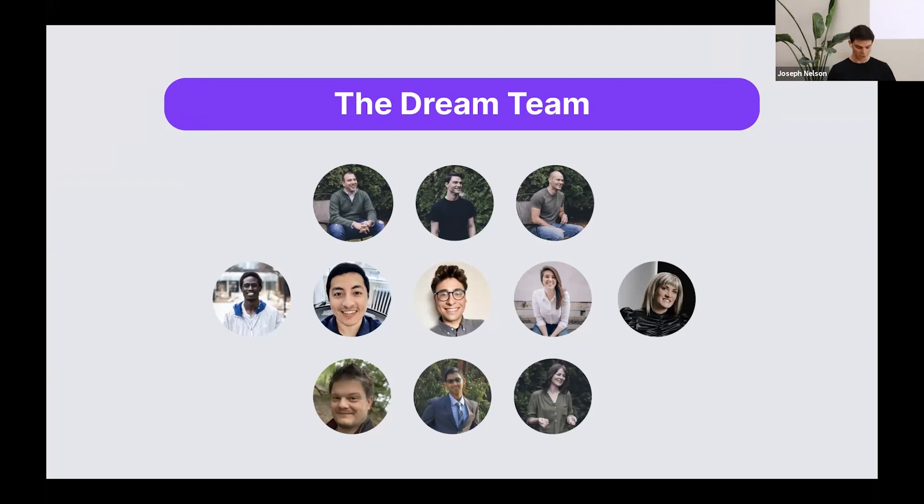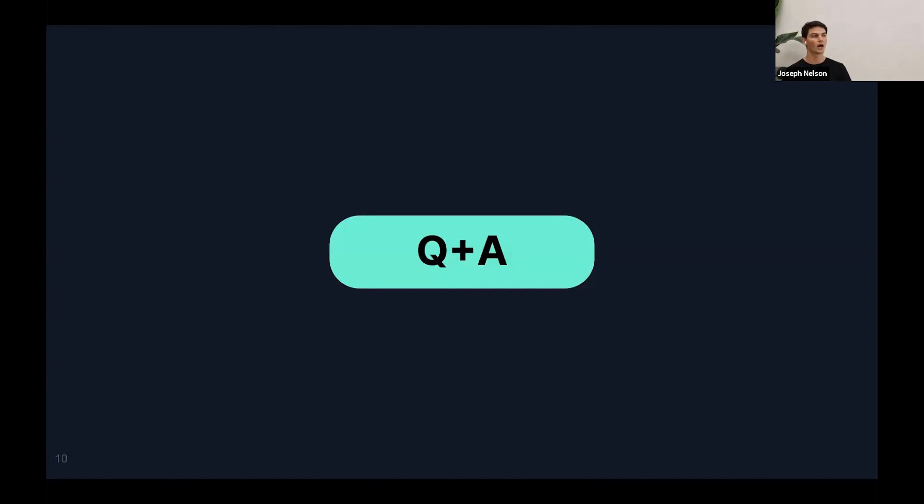With that, I want to open it up to see if there are any questions that have come in on the webinar. We'll do a Q&A here before encouraging everyone to check out RoboFlow Universe.